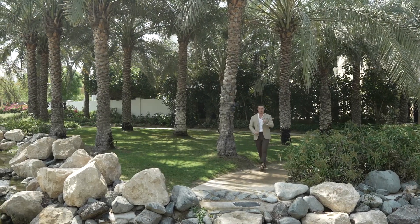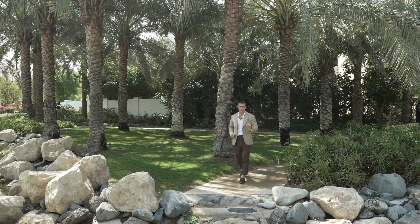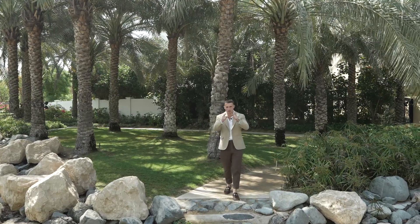You might be wondering where I am right now. We are in Dubai, but I'm going to keep it a secret. I just want you to tell me if you could picture this as your new home.